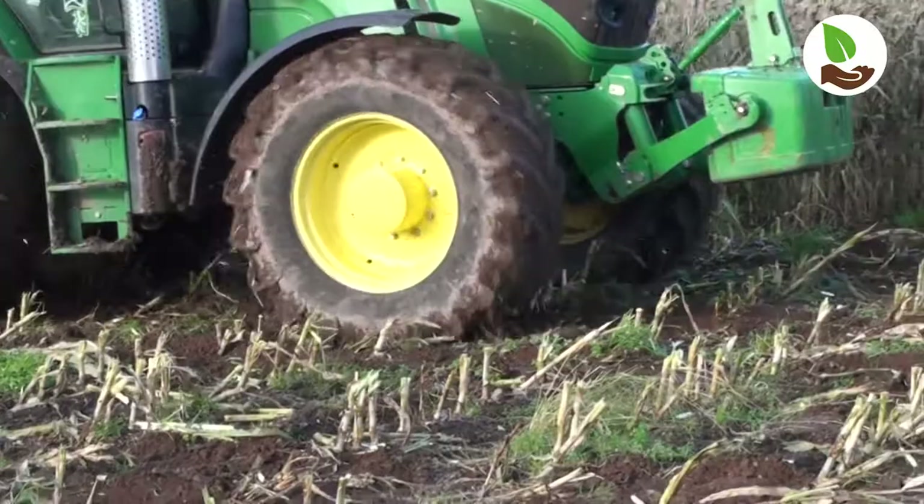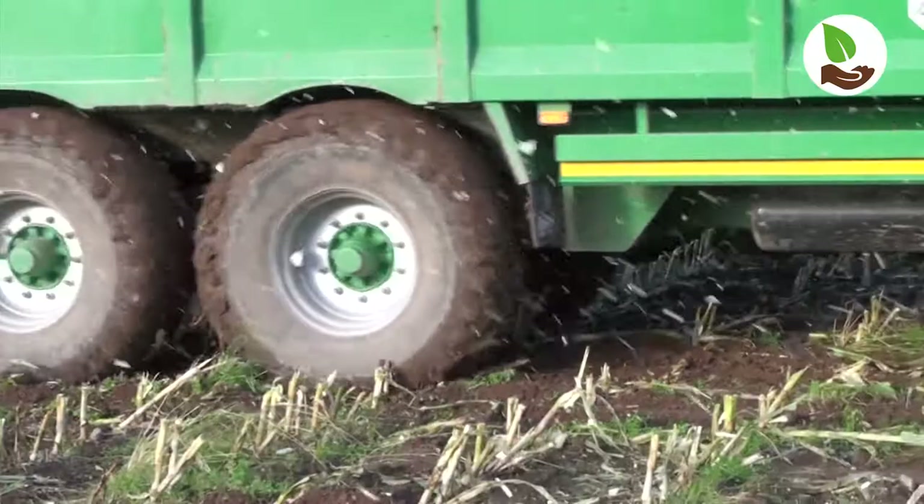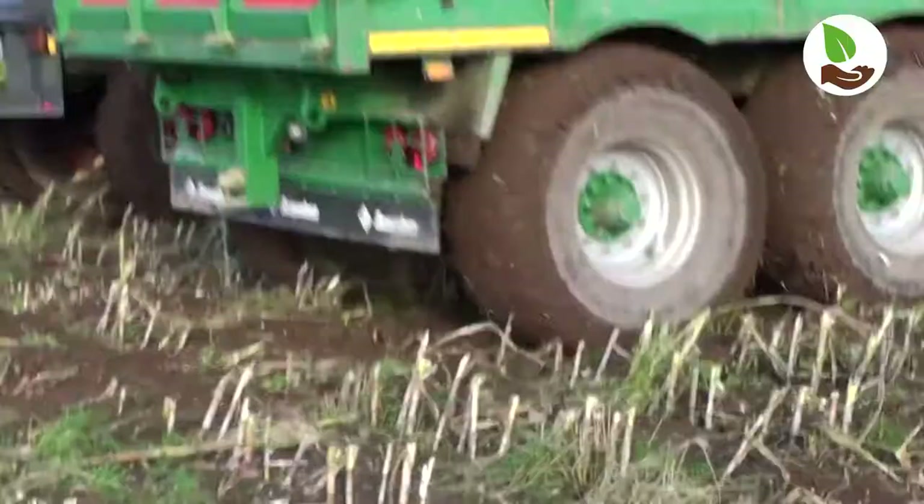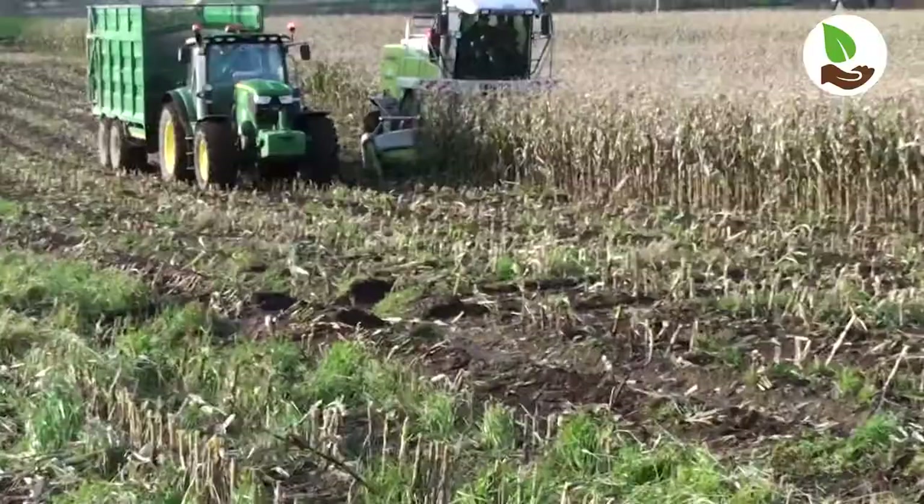Our aim is to minimise the damage to the soil by the use of wide tyres on the machinery to spread the weight. Also, the crop with its strong root structure will help to keep the soil structure open.